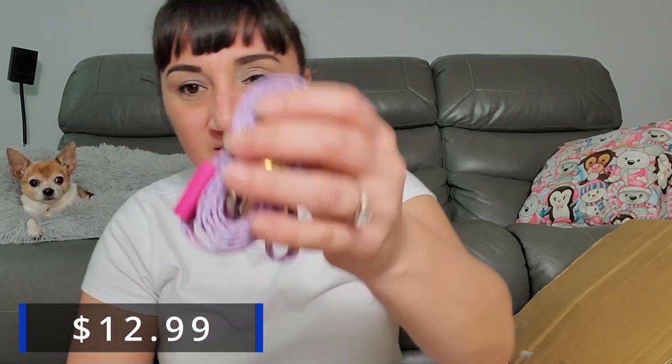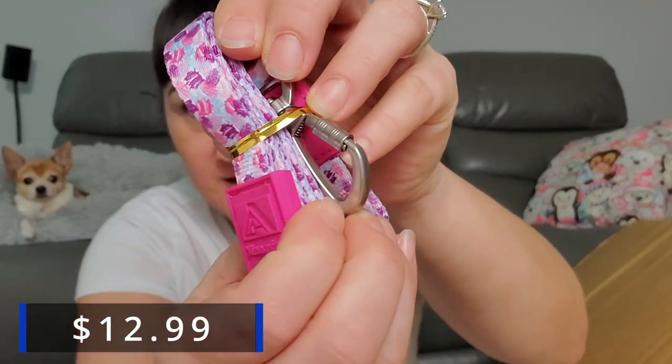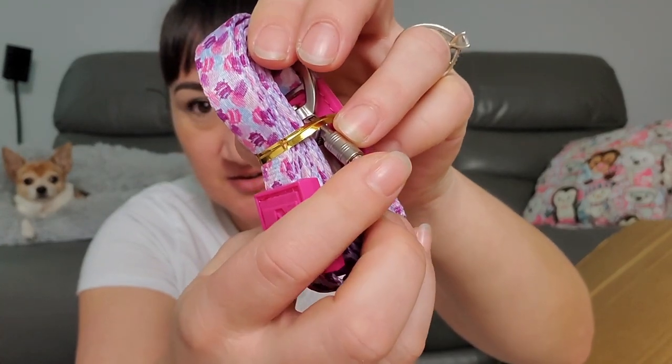Next we have some Zangzing — oh it must be a dog leash. Yep, it's got a little clip thing on the end. So we got two dog leashes. I don't even know where I took them out of. I feel like I'm going to find a prize without finding anything.